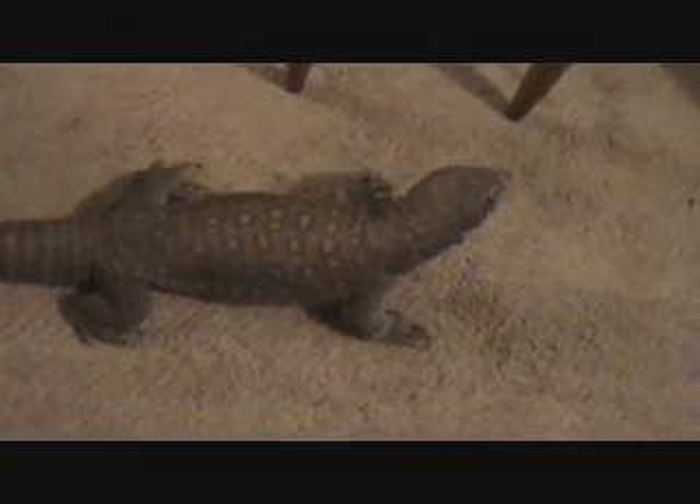Savannah monitors, as with most monitors, need a pretty high temperature basking spot. Generally you want something around 130 degrees — even 140 degrees isn't really too hot for them. They will sit there as long as they feel they need to, and then they'll move to a cooler area. They really need those high temperatures to be able to digest their food. Anyways, it looks like George is done with his meal, so I'm going to say goodbye. Y'all have a good evening.